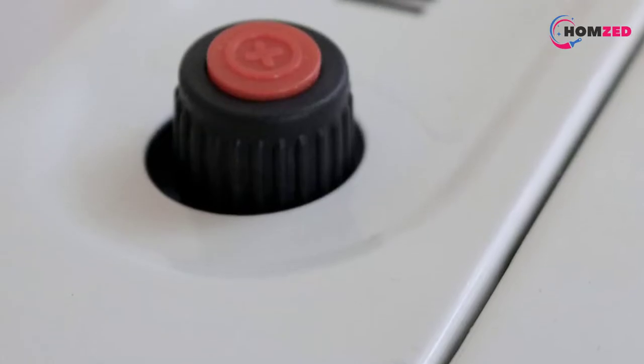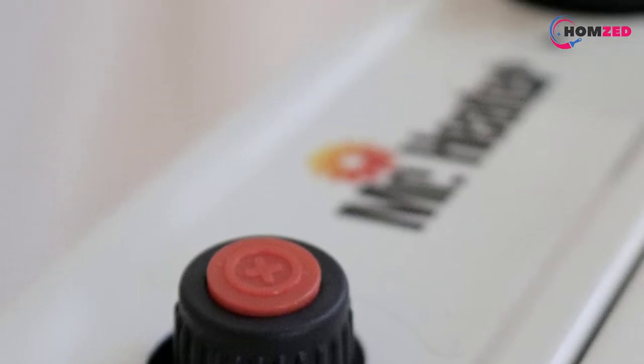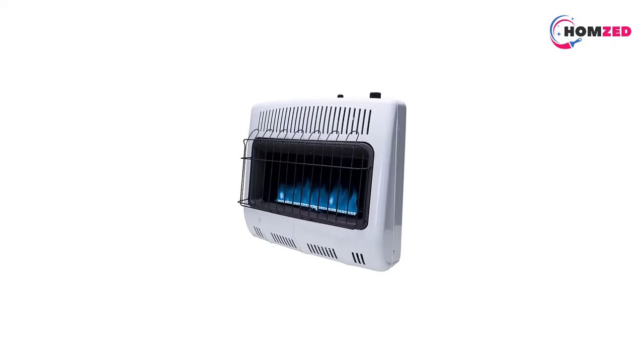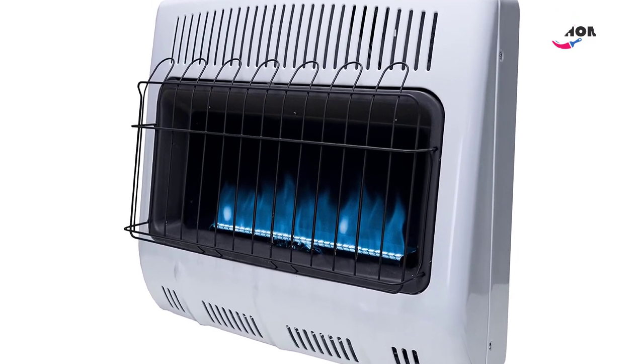Unlike infrared units, this blue flame heater warms the air without actually radiating heat. This means that you can place it in a narrow area because it won't warm up objects near it, such as furniture or walls.